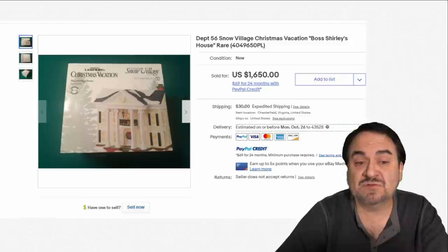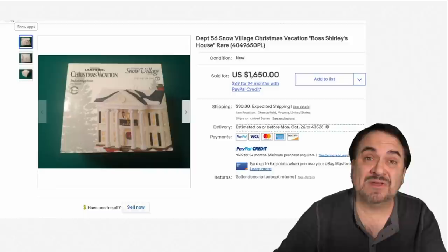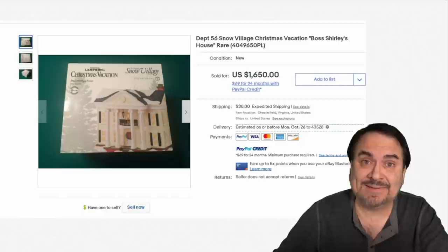Here's just another example — Chevy Chase's boss's house, Boss Shirley's. Another example to show you: $1,650 for this one, in or out of the box. If it's out of the box, they can be missed very readily. People just don't consider something like that worth that kind of money.